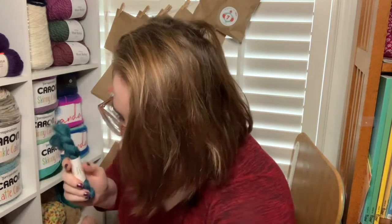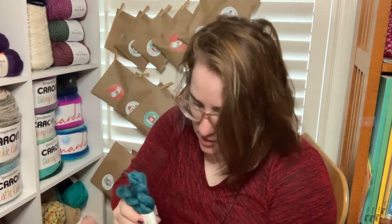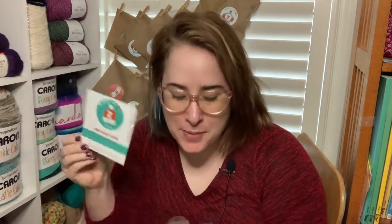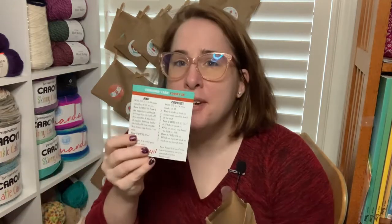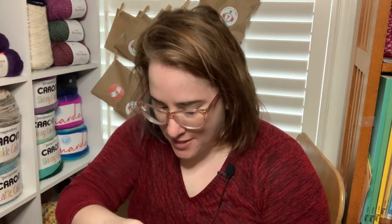I love it when indie dyers do a weight that crocheters can use, because a lot of indie dyers do a lot of sock weight and fingering weight. Yay for Chrysalis Yarns! As usual, I'll put all the information in the description below. Let me know what you think I should do with all these mini skeins. I'll link this in the comments below — go check her out!